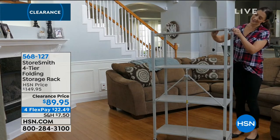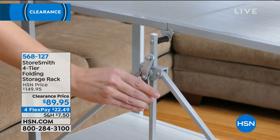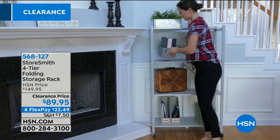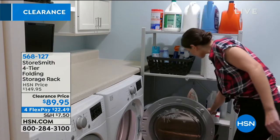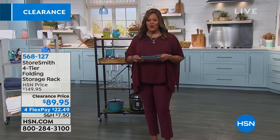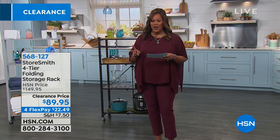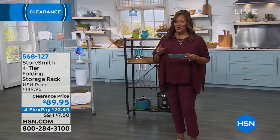Now for some organizational solutions — the Storesmith four-tier folding storage rack, five stars. No industrial feel or sterile look — this is nice furniture you can put in your living room instead of spending several hundred dollars on a wooden bookshelf. It's $89.95, four flexible payments of $22.49. We have two wonderful colors and I'm bringing in Megan Clemente to show us.